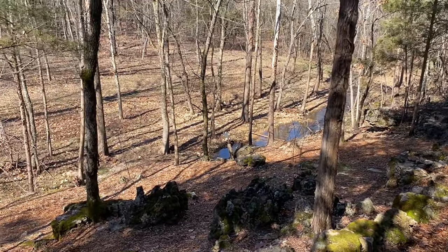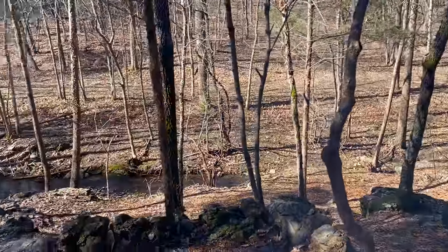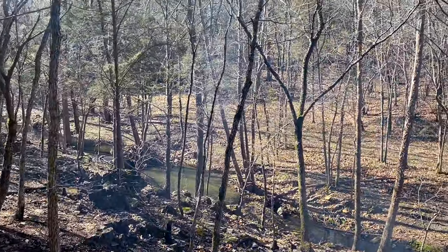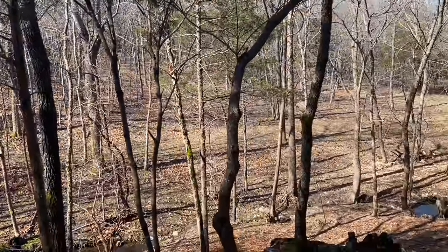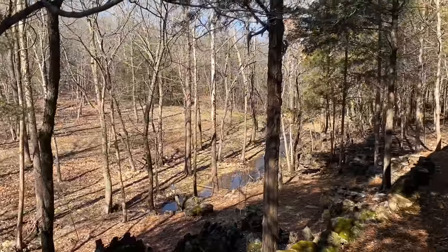In the spring — it's March now — it's beautiful when the dogwoods and the redbuds start blooming and the leaves start coming out. Right now everything is kind of dead. I'll have to do another video whenever the dogwoods and redbuds start blooming, just to show the landscape.